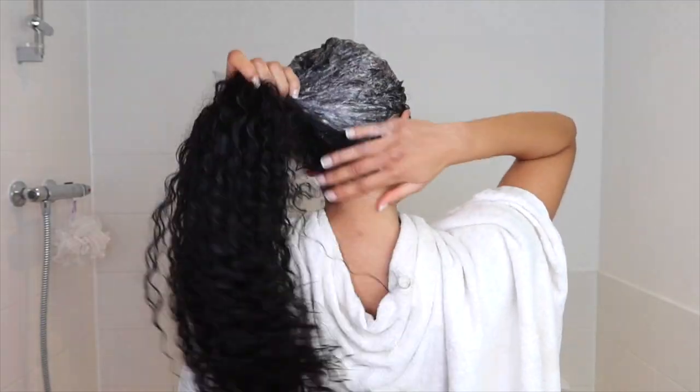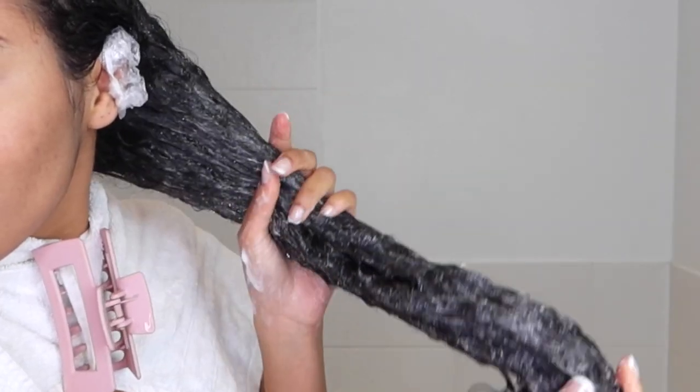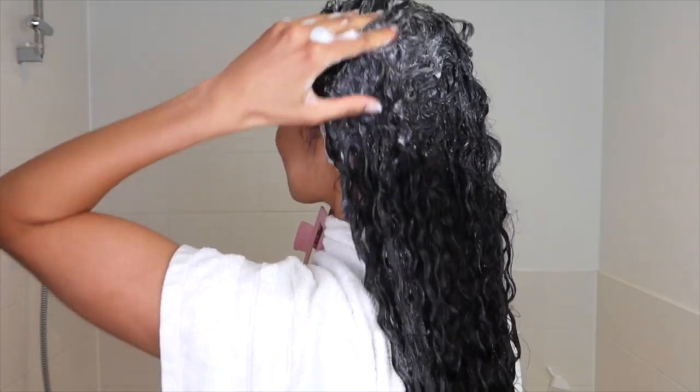On the instructions it says to rinse and repeat, and then it will lather a lot more the second time, which apparently indicates that your hair is clean. I'm going to do the rinse and repeat — I hardly ever do that, but this time I will. After the shampoo, my first thought is wow, this is lathering up a lot. Secondly, this smells amazing. Thirdly, this feels so smooth on my hair and it feels healthier. And fourthly, my hair just feels so clean right now.